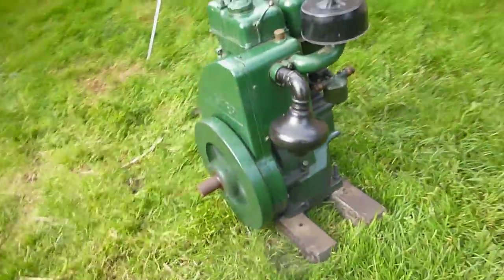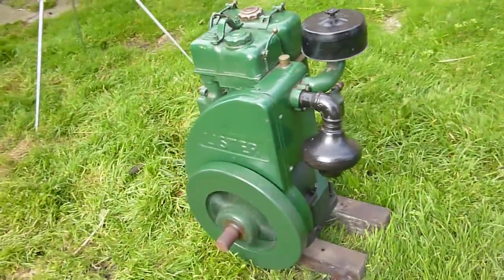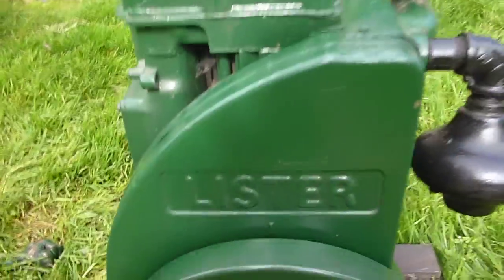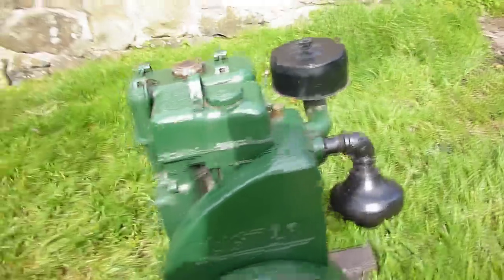All original, right down to the cast iron exhaust — fabulous. Lister, we love them, don't we. Yay.